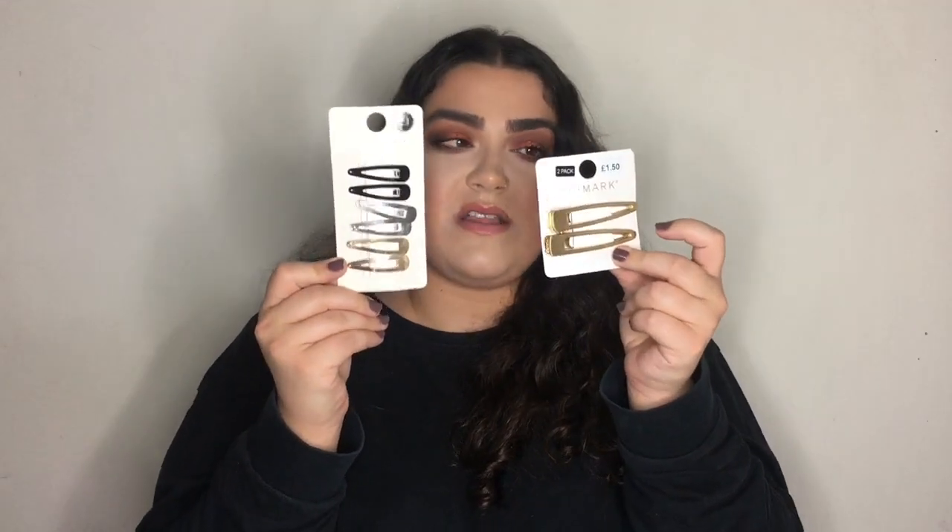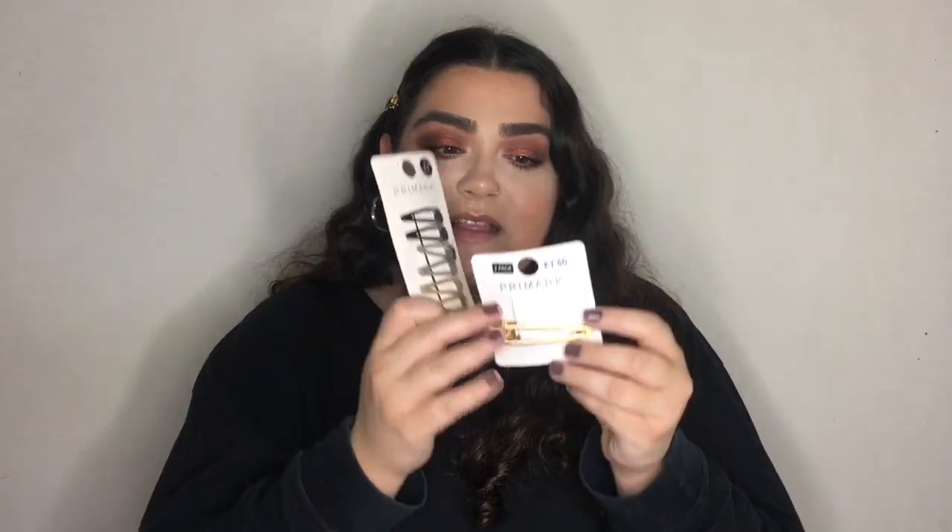The last two hair products are some clip sets — one for £1.50 and one set for £1. I've already been using the gold ones a lot. I really like these clips, especially for days when my hair is down. They make you look like you've put a little more effort in. I've been really into the hair clip trend and I'm definitely on it — I like having one or two holding bits of hair back.